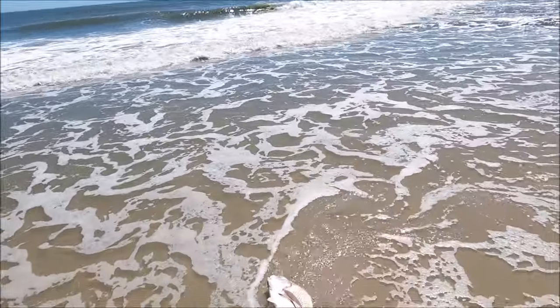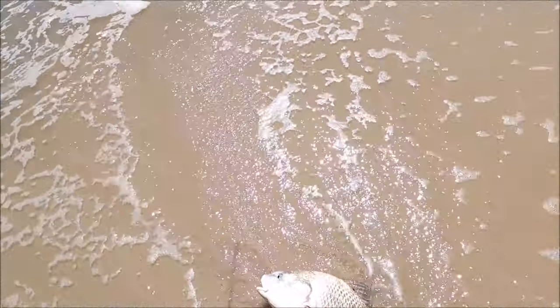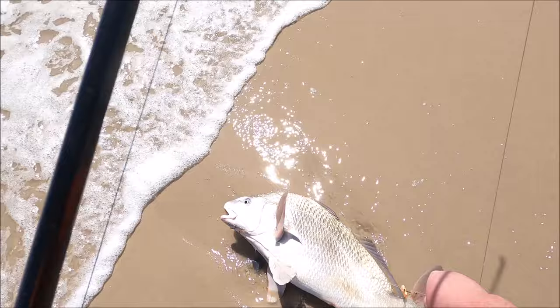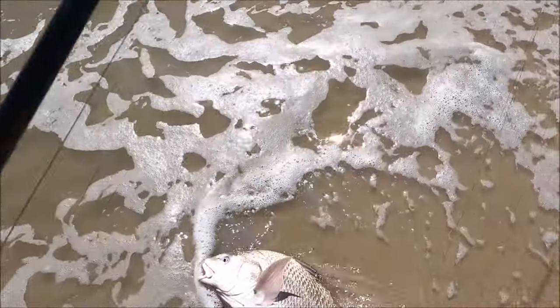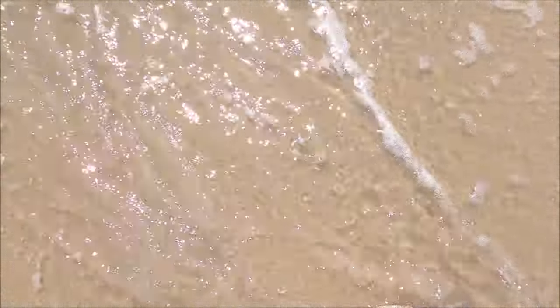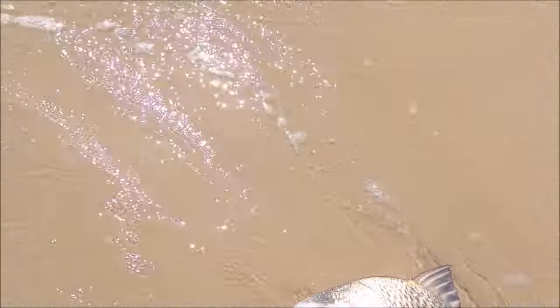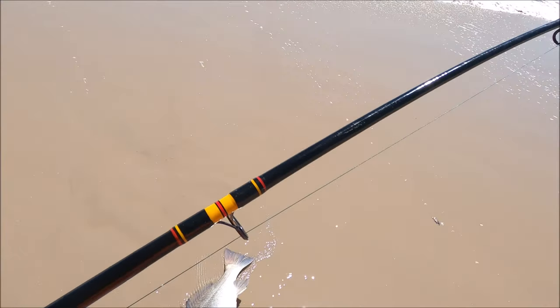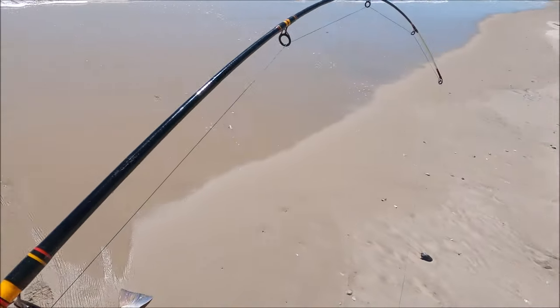Monster, man! Monster — look at the size of this guy! Trying to get him out of the water. Woo!